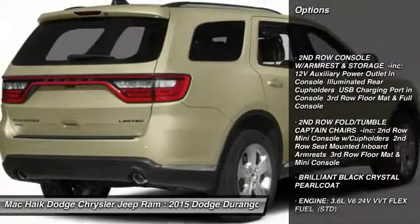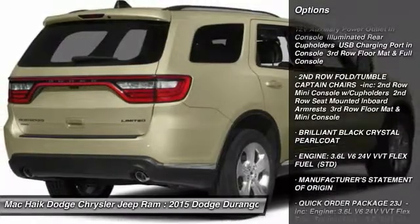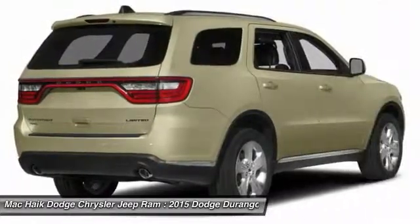Anti-lock braking system. Traction control. Power passenger seat. Remote engine start. Power lift gate. Stability control.